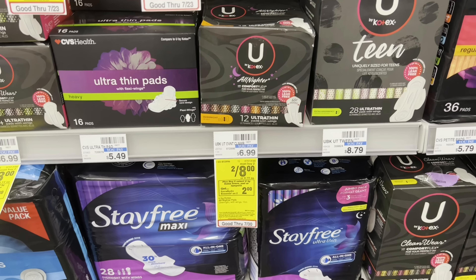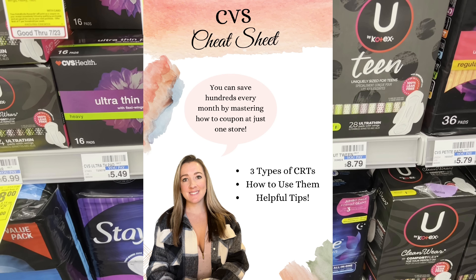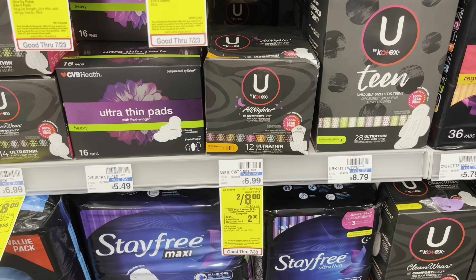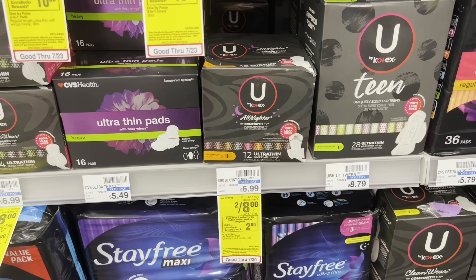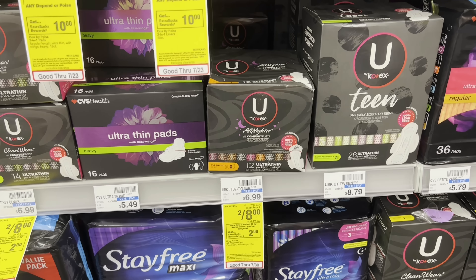That's why you always want to check your CRTs. I do have my free CVS cheat sheet, which explains the different types of CRTs and how to use them, linked below in the description box. Definitely snag that — you can download or print it out and keep it with you. It'll help you a ton when putting together amazing deals at CVS.